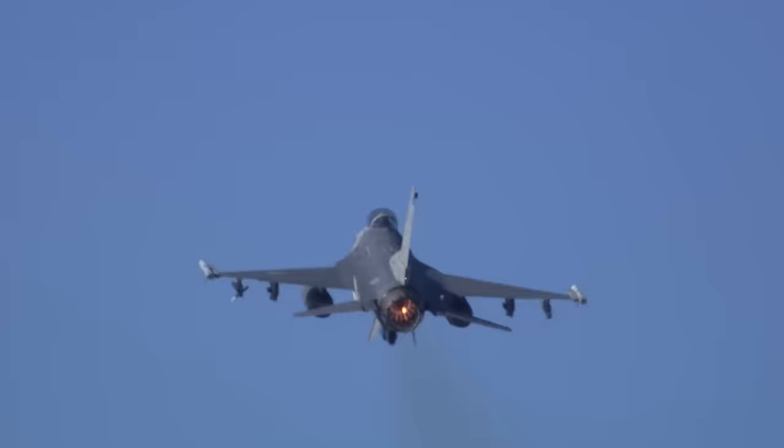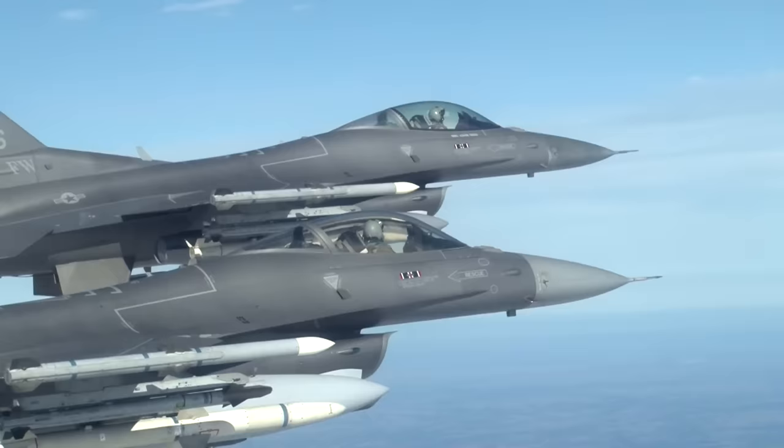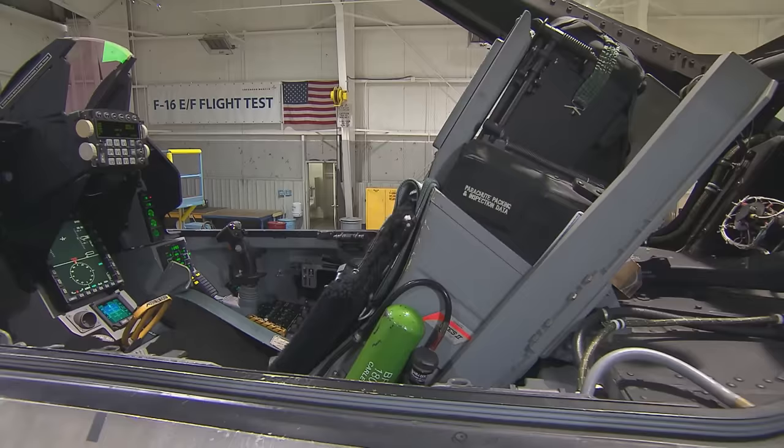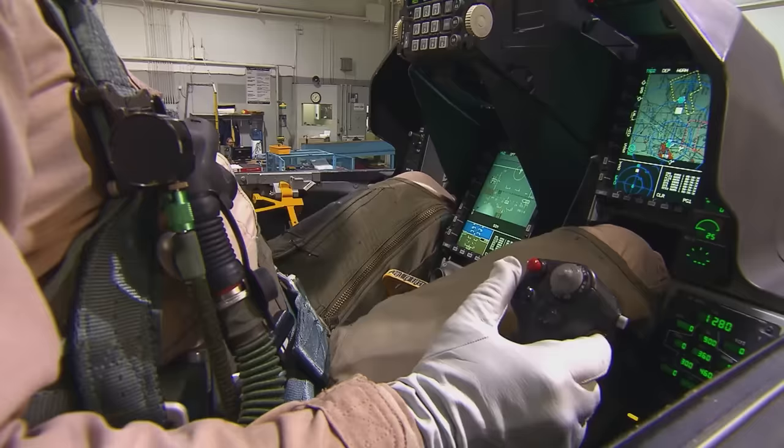The F-16 was initially intended to be a daytime dogfighter and as a result features a lightweight reinforced airframe designed to sustain 9 G's. Along with the reinforced airframe, the pilot's seat is reclined 30 degrees instead of the usual 12 or so degrees found on other 4th generation aircraft. This reclined angle, along with the control stick being placed on the right side instead of in the center, helps the pilot sustain higher G loads for longer periods.